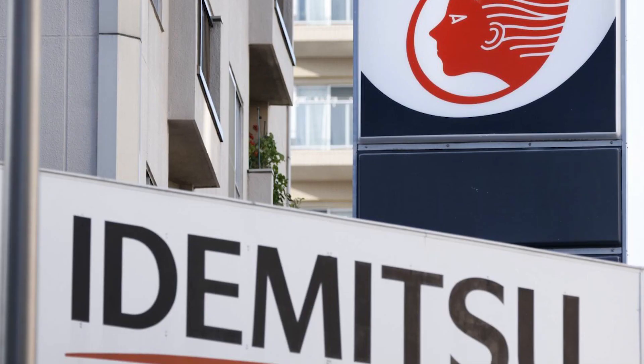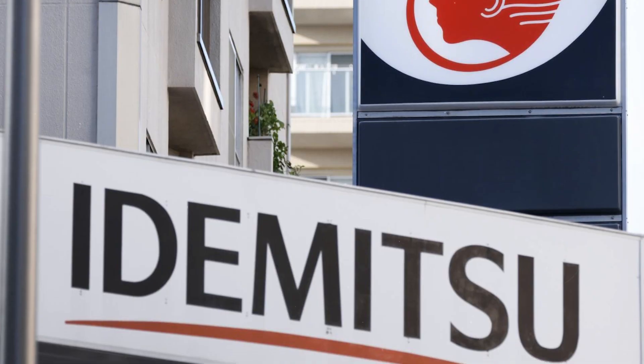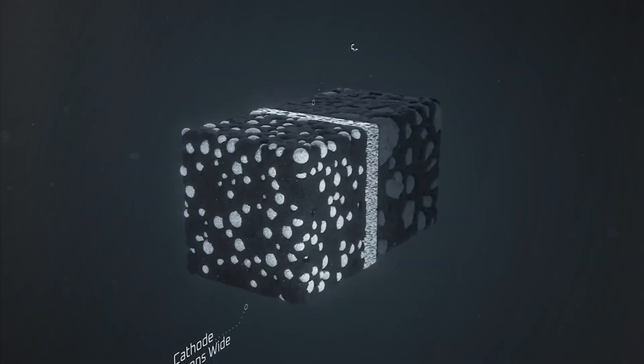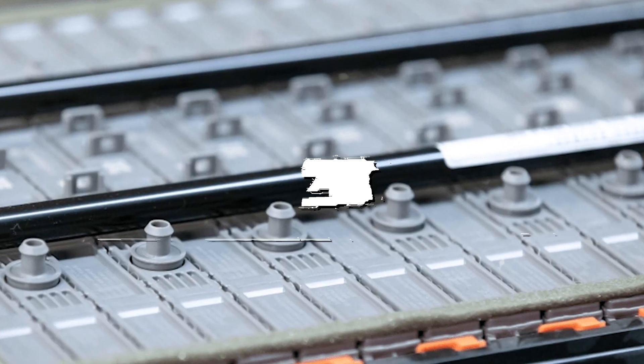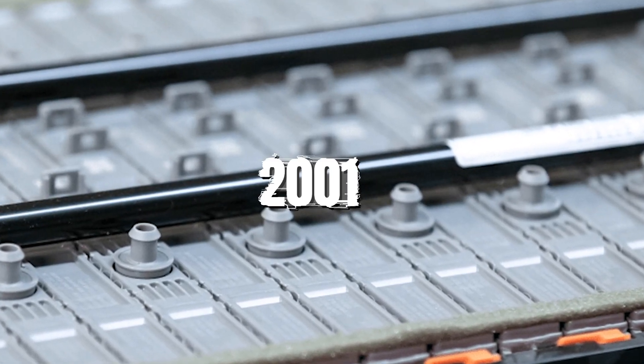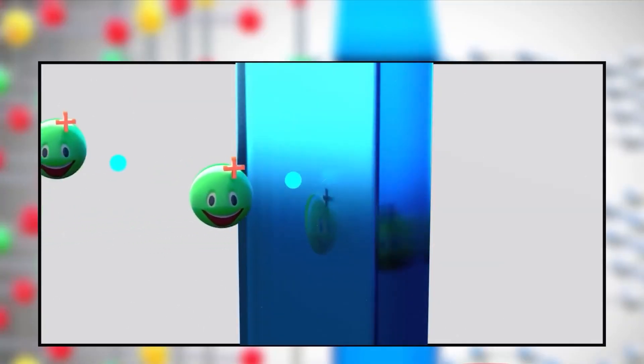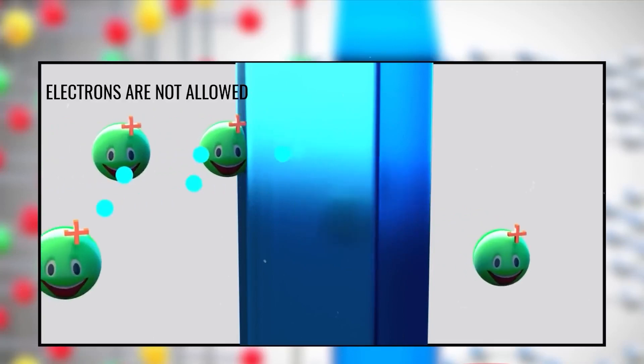Toyota has also signed a deal with Idemitsu Kosan, a major Japanese oil company, to co-develop sulfide solid electrolytes for the mass production of solid-state batteries. Idemitsu has been researching this technology since 2001 and has expertise in synthesizing and processing sulfide materials. Toyota hopes that the partnership will help it accelerate its innovation and reduce its reliance on imported materials.